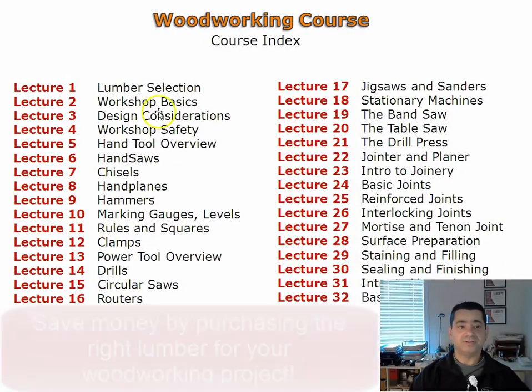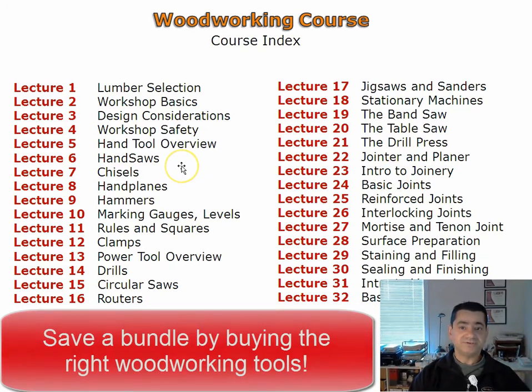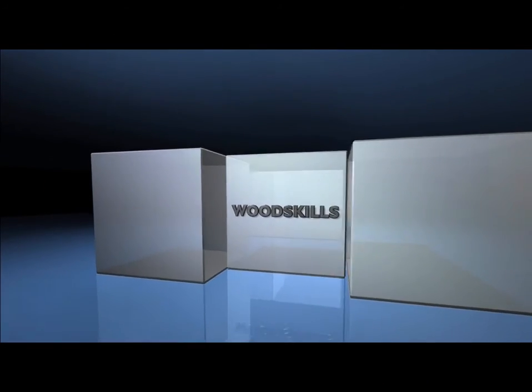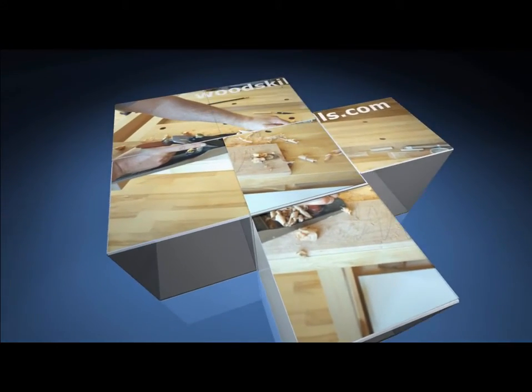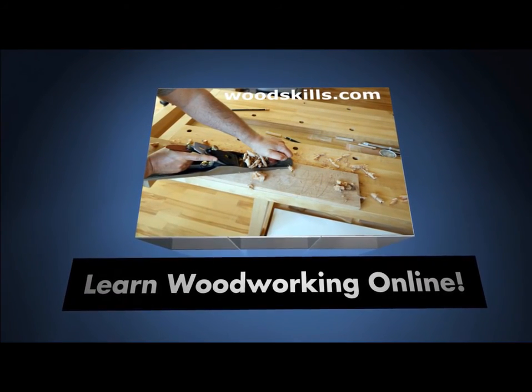You will learn about selecting wood in these lectures. Joinery is critical in woodworking and a few lectures cover this topic. Hand tools are increasingly used in modern workshops and provide a noise and dust free environment. The course will teach you about hand tools and techniques for using them. After completing this woodworking course you will be on your way to becoming a successful woodworker.